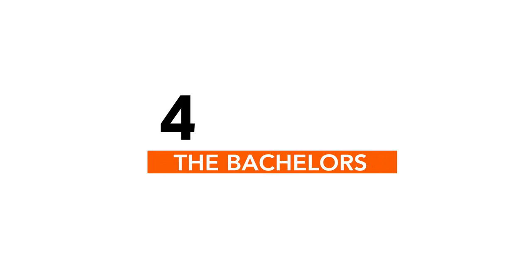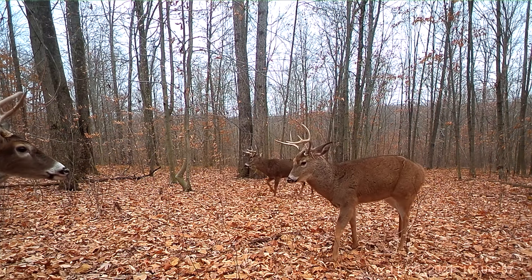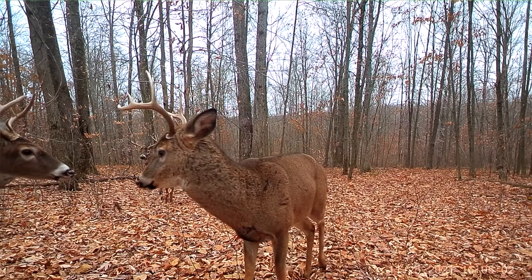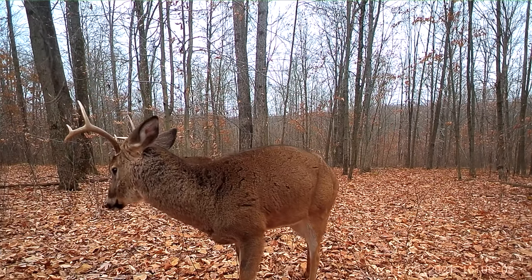Number four on my list is a clip where I got three bucks on camera all at the same time. I don't know if I can ever remember getting three bucks on camera simultaneously in the past, so this is pretty cool. This is right before rifle season, so a couple of the guys hunting that property were getting pretty excited. It was really neat to see them posturing up — ears laid back, bristling up, even tickling antlers a little bit, just doing those things that bucks do.